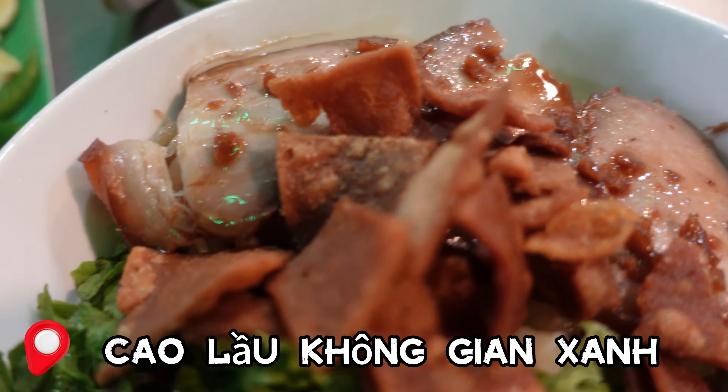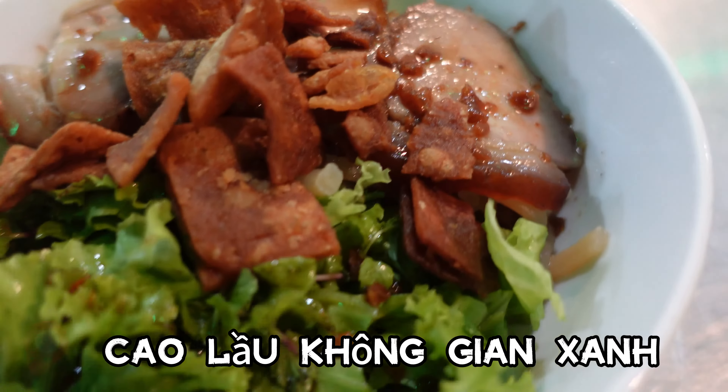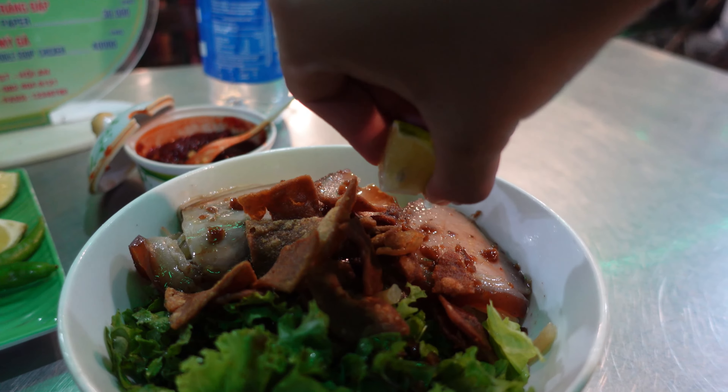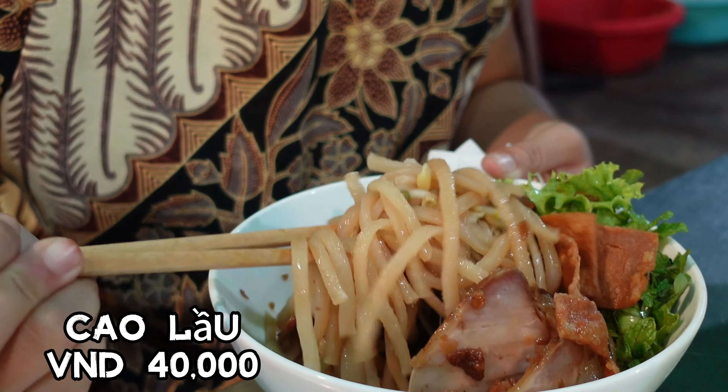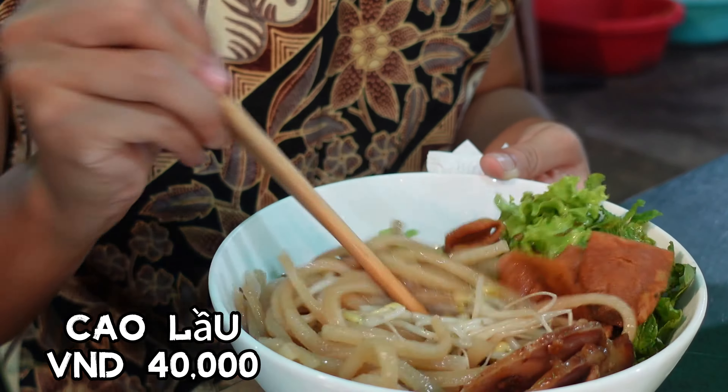Khao lao is a special noodle dish from Hoi An, Vietnam. The dish here features barbecue pork, fresh herbs, pink sprouts, and crispy rice crackers. It's a must-try for experiencing the delicious flavor of Hoi An.